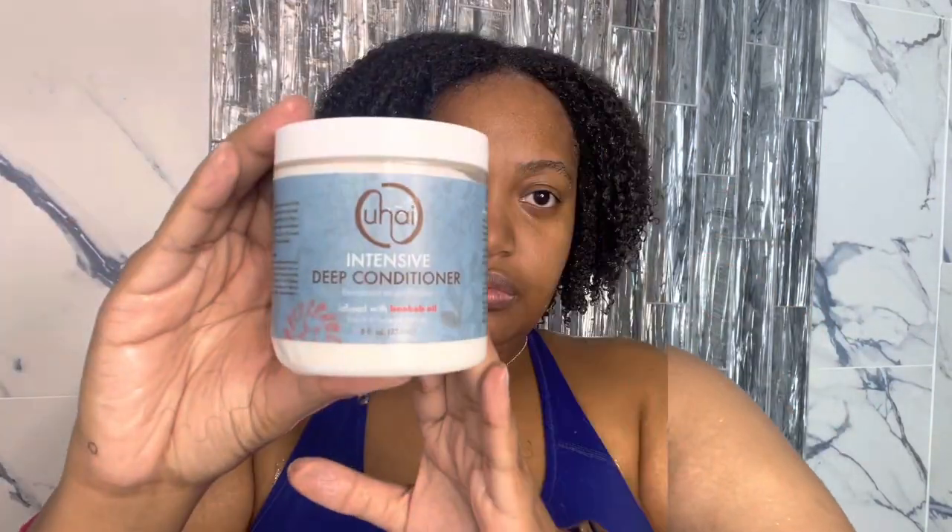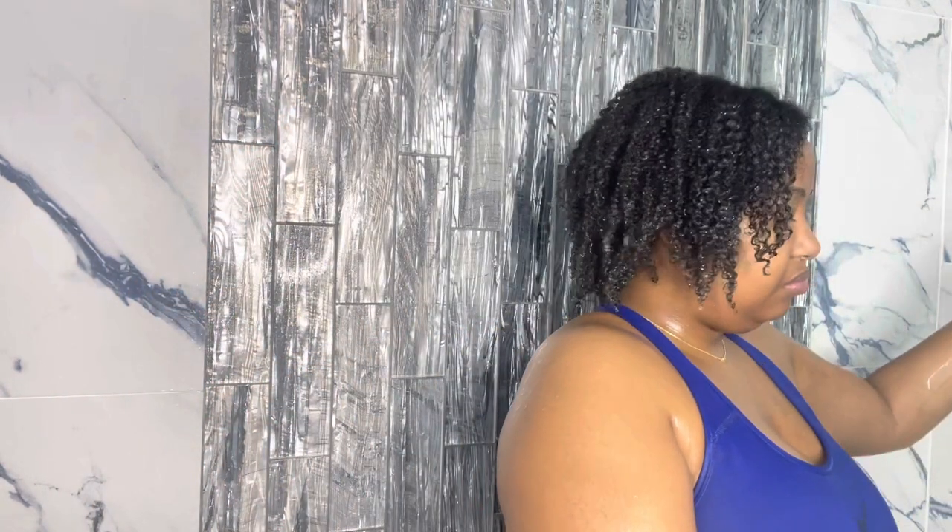The next product I used was the U-High Intensive Deep Conditioner, infused with baobab oil. It is eight ounces and it is vegan, cruelty-free, and free of parabens, mineral oil, and petrolatum. The claims say that it hydrates hair, peppermint oil promotes blood circulation, it delivers and maintains moisture, reduces breakage, reduces protein loss, and seals in moisture with shea butter.